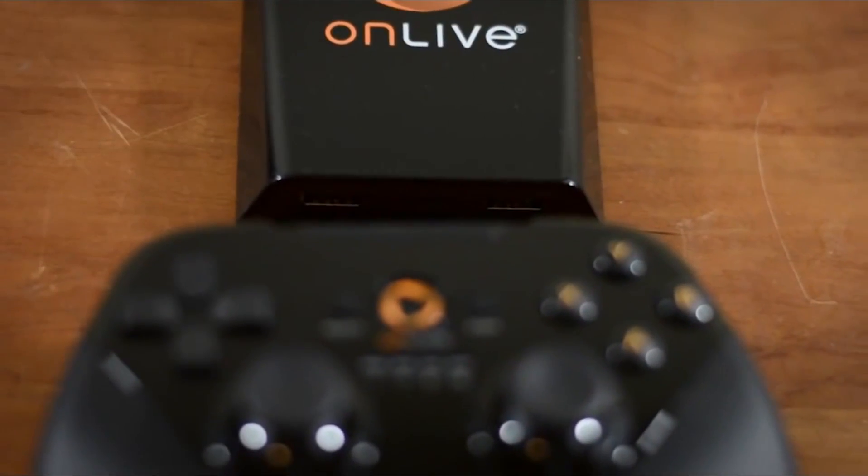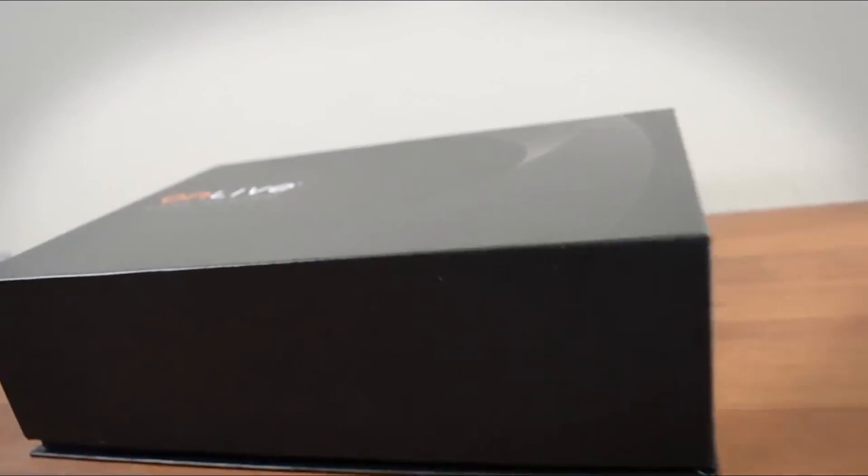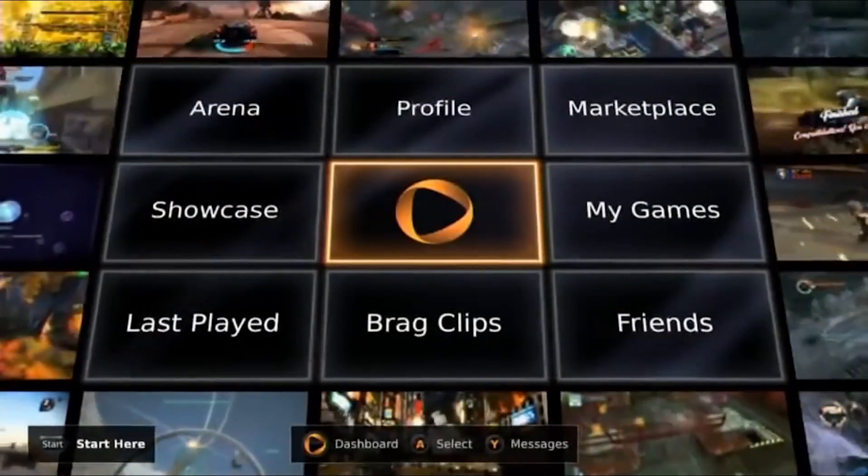If anyone remembers the game streaming service OnLive, I wouldn't be surprised if you don't. Originally launched in 2011, OnLive was a company that sold game consoles that did all their processing on an external server. This was one of the first attempts to bring cloud computing to the consumer market, and much like any other technology that's ahead of its time, it failed.